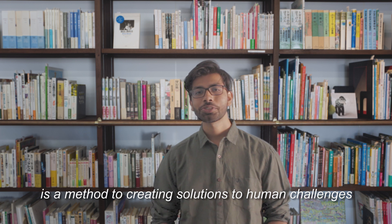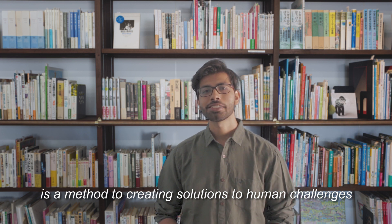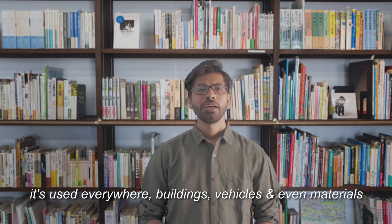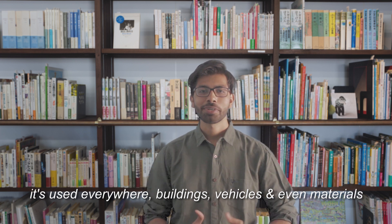Biomimicry, as it's called, is a method of creating solutions to human challenges by emulating designs and ideas found in nature. It's used everywhere — buildings, vehicles, and even materials.